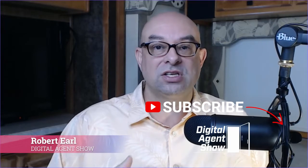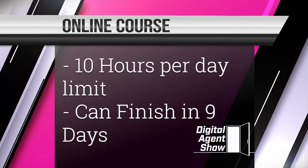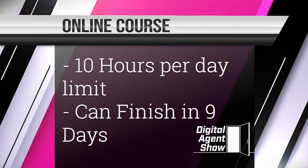When you're going through the 90-hour course, you're going to have to authenticate your identity to that outside vendor so that they can log your information. One thing to note about the Arizona online course is that if you are taking it online, the system is going to keep track of the amount of time that you spend, and it's going to limit you to 10 hours a day. With a 90-hour course, that means you could be done with the course in as little as nine days and be ready to take the final exam of the course and then the actual state/national exam. So you can get it done very, very quickly.